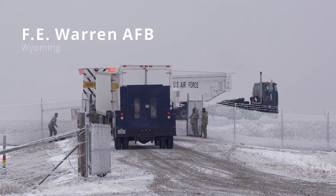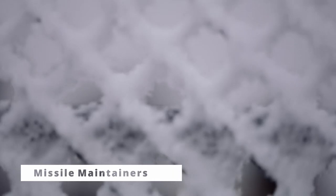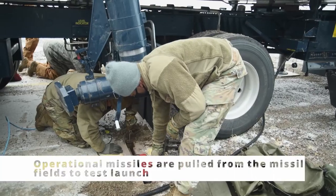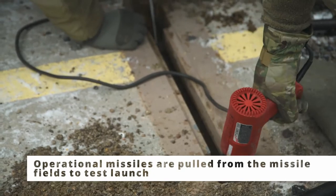We're out here for a missile pull. We're getting the boosters down — stages out of the launch tube. The conditions aren't ideal, but it doesn't matter. You come out here, you get the job done, you're working with your team, and you make the best of it. This process is something that we would do for any maintenance operation that requires that level of maintenance.